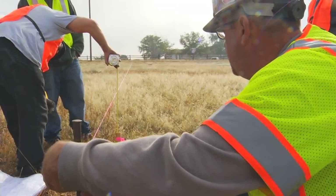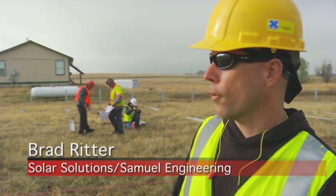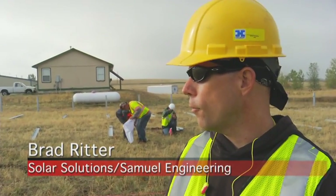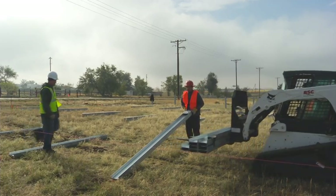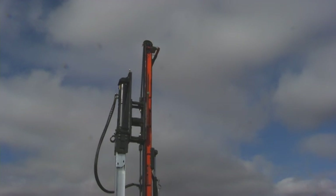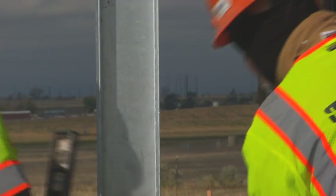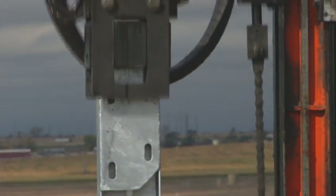What they're doing is running a string line two feet off the ground to accurately drive the posts in. They mark from the top of the post two feet down, and as soon as that mark reaches the string, they have four feet above ground.